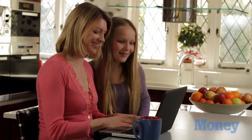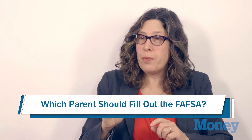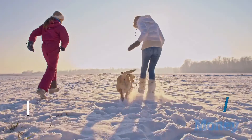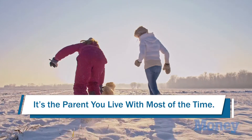Another question that trips people up is the parent's name. That may seem like a no-brainer, but FAFSA actually has some quirky rules about which parents should provide information. If the parents are divorced or separated, the only parent that should fill out the FAFSA is the one with whom the student lives at least 51% of the time — in other words, the parent they lived with most of the time last year.